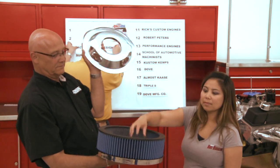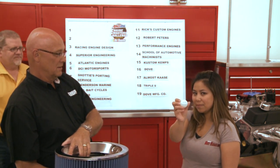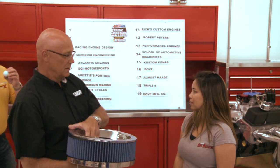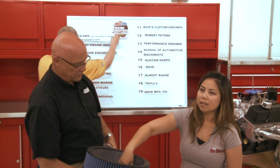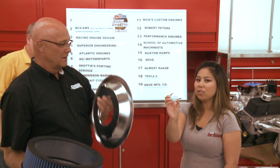For number 2, RCS AMS is selected. That means we're down to one last ball — and Hinkle Performance Engines is our number 1 alternate. The reader is thanked for doing such a great job all the way through.